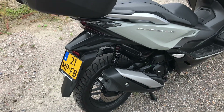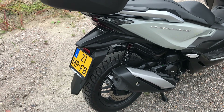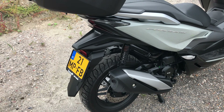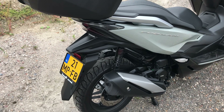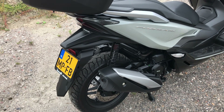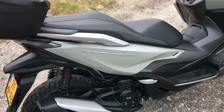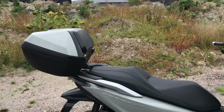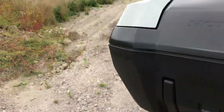Rear suspension is adequate for one person and luggage. If you have two people and luggage as well, I think you'd be getting to the limits of what is comfortable unless you're on a very smooth road. The pillion position seems to be very good, as does the rider position.